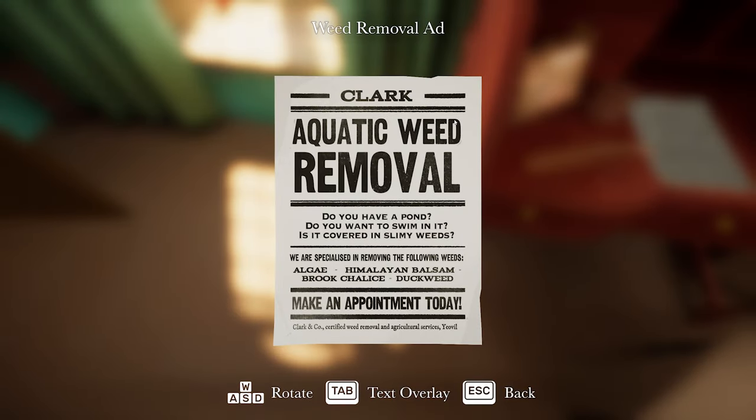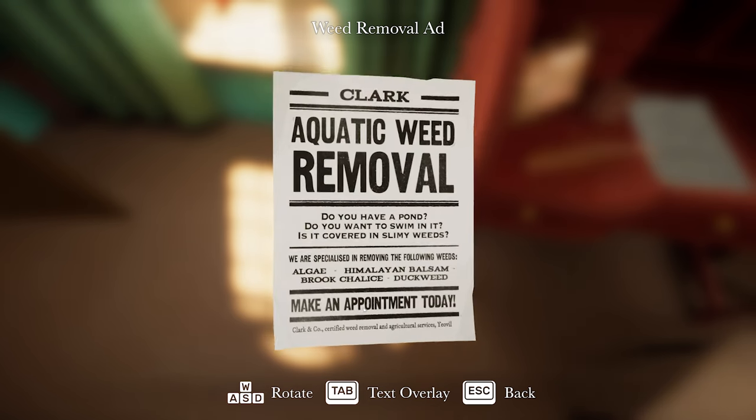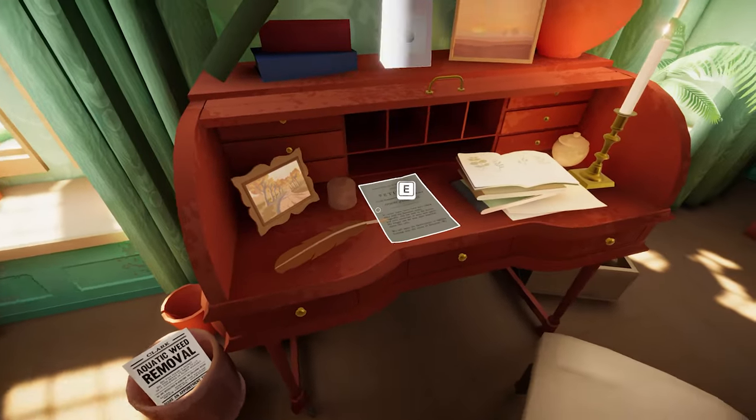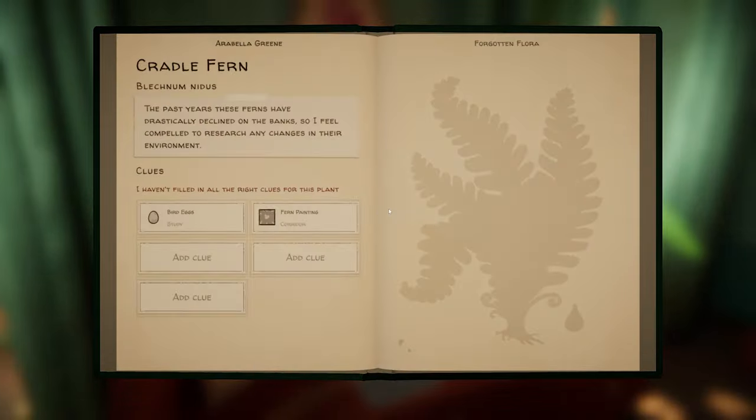Aquatic weed removal: 'Do you have a pond? Do you want to swim in it? Is it covered in slimy weeds? Specialised in removing the following algae: Himalayan balsam, brook chalice, duckweed.' Brook chalice is a weed! And this document seems to be for the cradle fern clues.